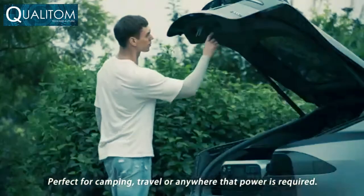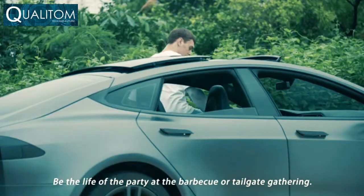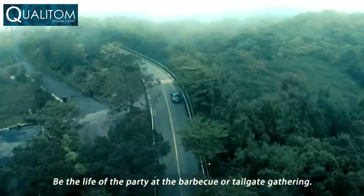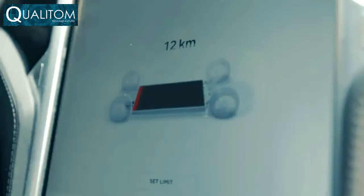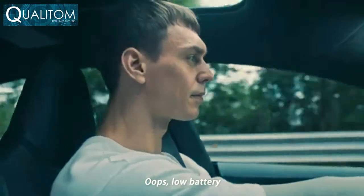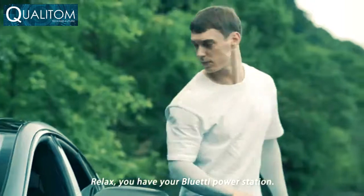Perfect for camping, travel, or anywhere power is required. Be the life of the party at the barbecue or tailgate gathering. Oops — low battery? Relax, you have your Bluetti power station.